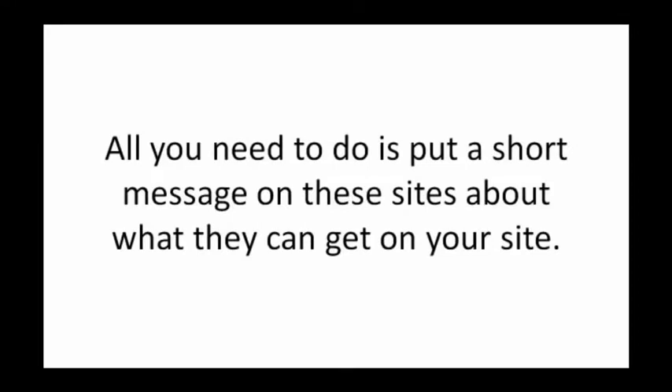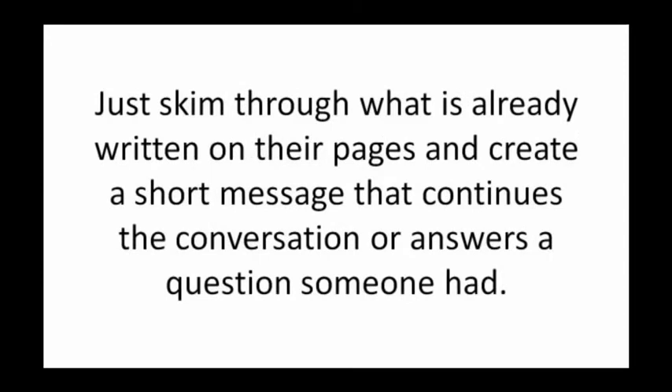All you need to do is put a short message on these sites about what they can get on your site. Just skim through what is already written on their pages and create a short message that continues the conversation or answers a question someone had.